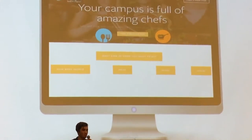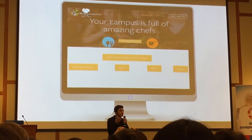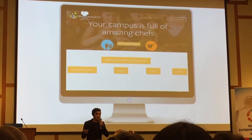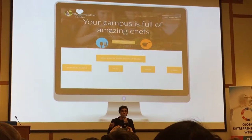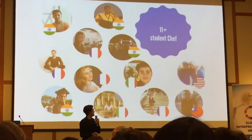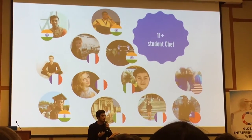So Lily, from our platform, can go through the filters and select the kind of food she wants to try — Italian, Chinese, Japanese, French — and select how many people she wants to go with, the price per person, and when and where she is right now. Then she gets a wide list of students off campus who can host her and cook for her.